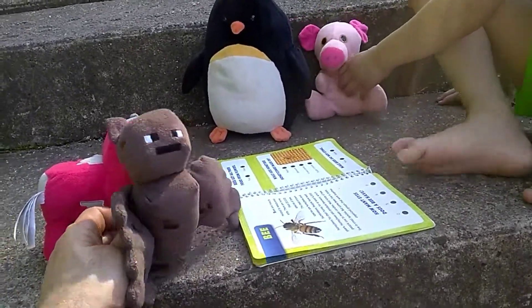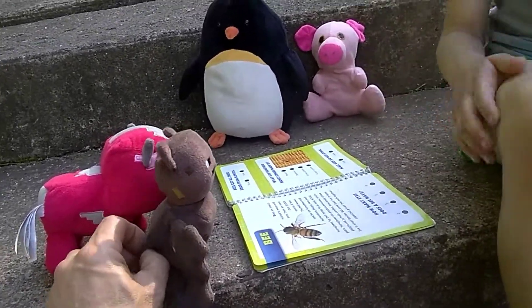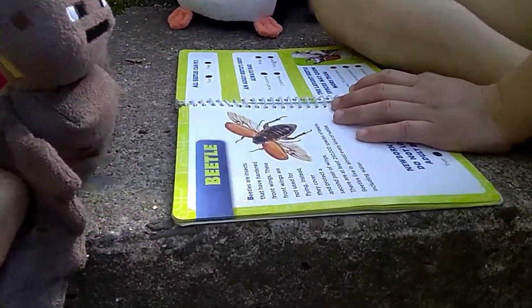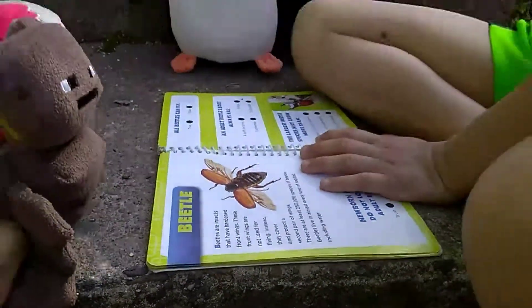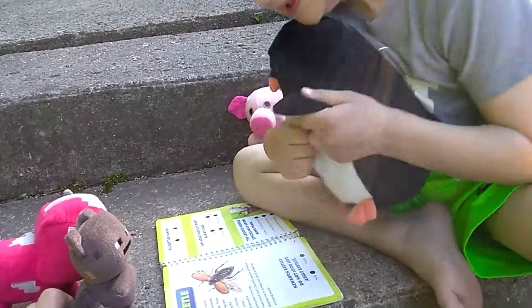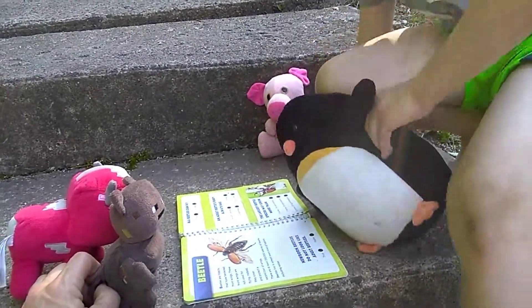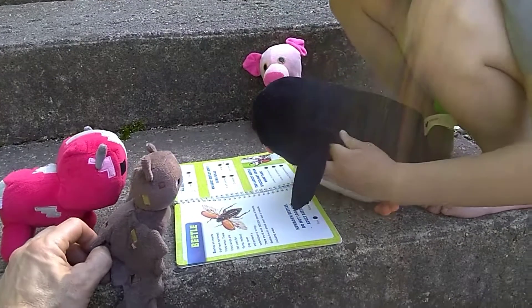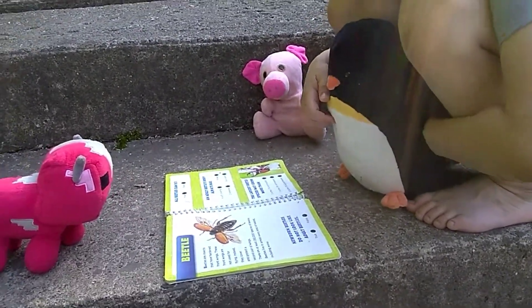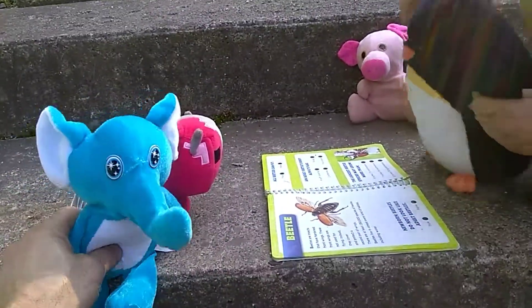Wow, none of your beeswax! Ha ha ha ha ha! Bees make honey too, don't they? Yeah. Next is a beetle. Beetle! Beetles are insects that have hardened front wings. These front wings are not used for flying — instead they cover and protect a second pair of wings. There are at least 250,000 species of beetles.